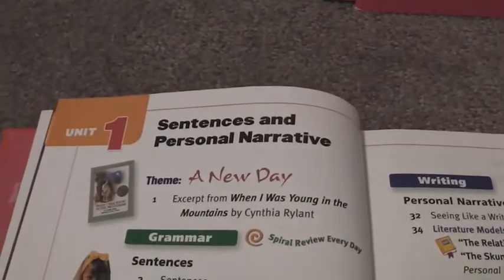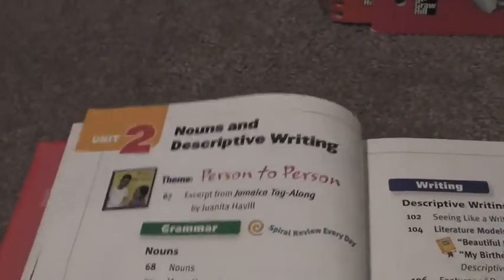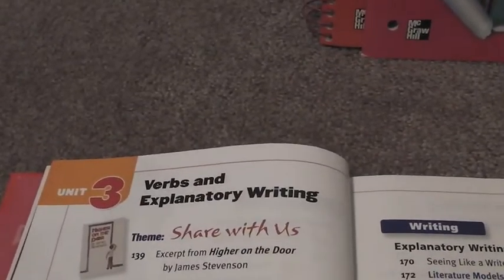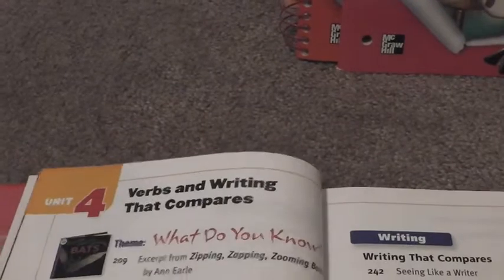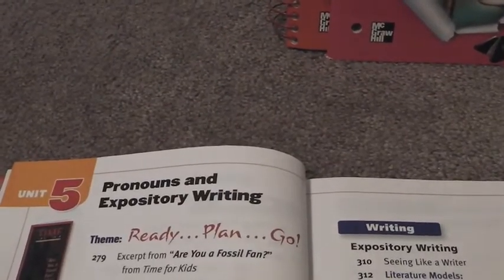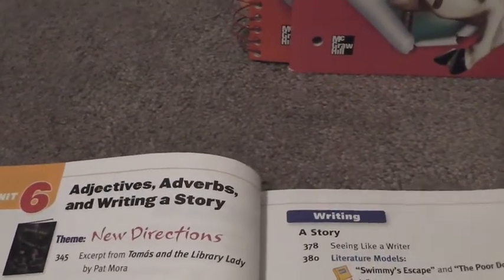This is the language arts book we're going to be using — it's for second grade. Let me get to the table of contents to show you what it covers. Unit one covers sentences and personal narratives, unit two nouns and descriptive writing, unit three verbs and explanatory writing, unit five verbs and writing that compares, unit five pronouns and expository writing, and unit six adjectives and adverbs and writing a story.